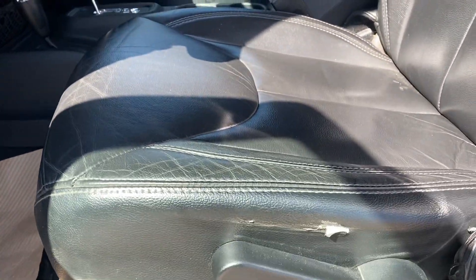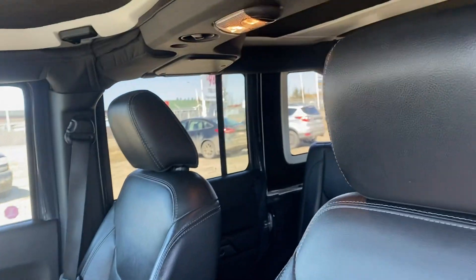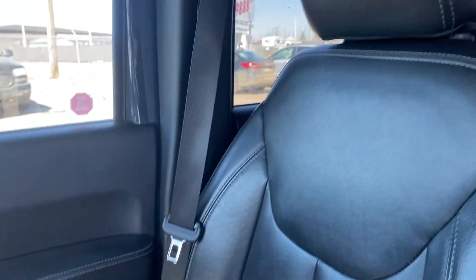There's a small tear on the driver's seat there just on the side, but everything else appears to be in really nice shape — driver side and passenger side.